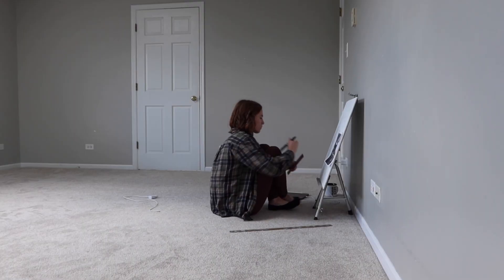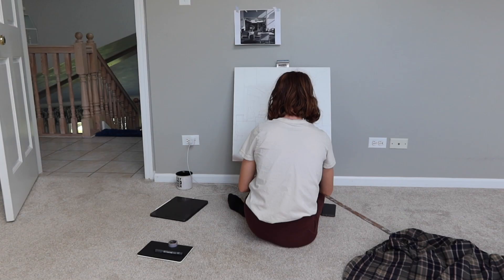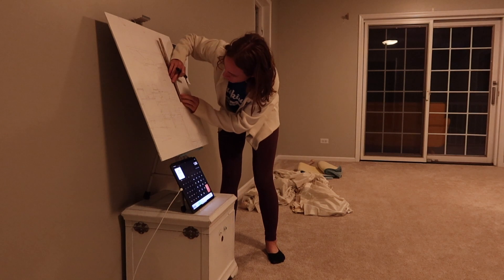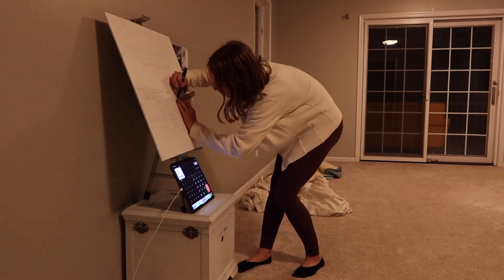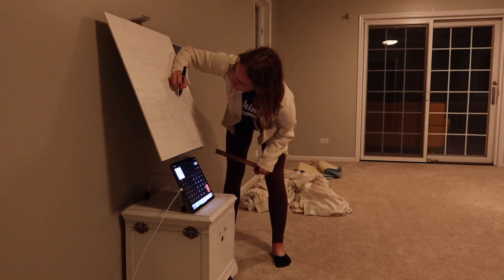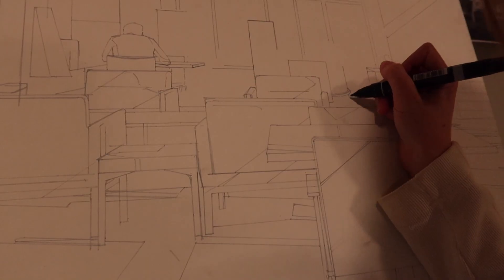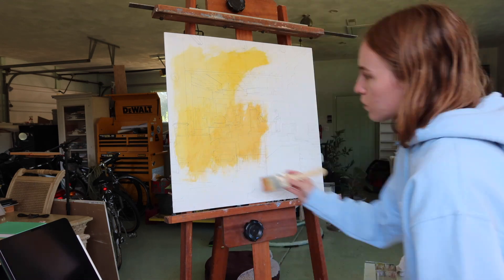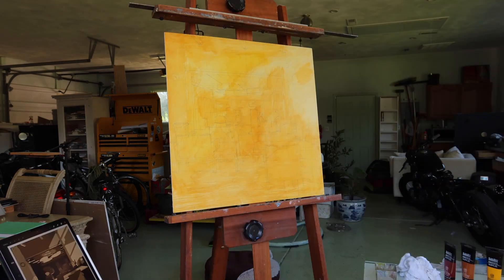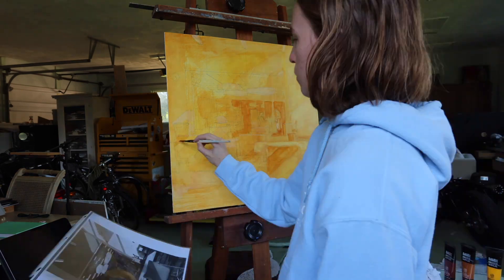A lot of work goes into a piece before any real progress shows, and that can be a challenging aspect in any part of our day or life. Developing this process has helped a lot to keep me engaged in my work and improve the quality of my paintings and my mood overall. It's taken me a while to get here, but I've been spending more time developing my process and enjoying it. The next step I'm going to be working on is the underpainting — blocking in values with one tone — and this will bring some warmth to the image.